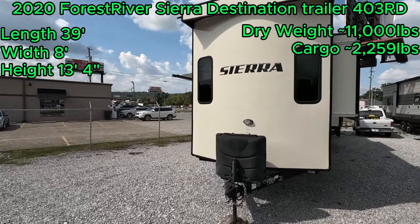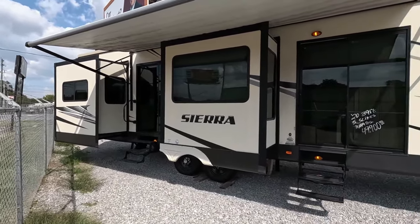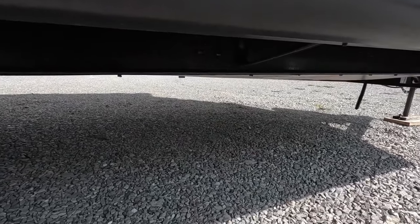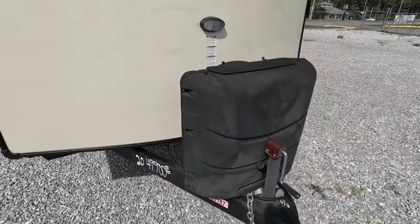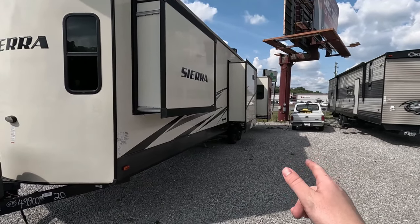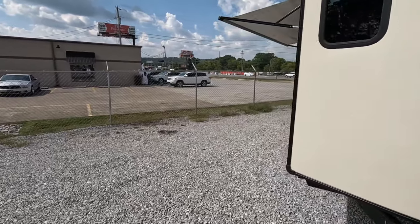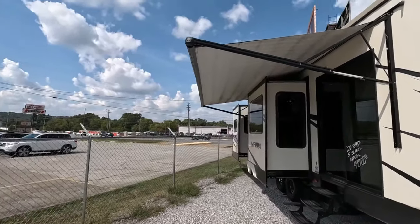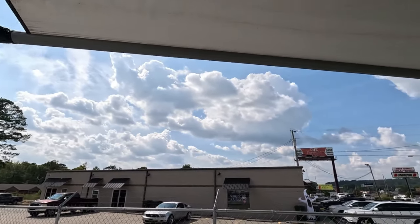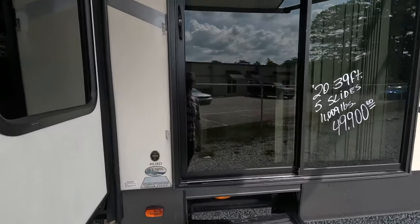Hang out with me today while we take a look at this absolutely ginormous Destination Trailer. Starting here on the outside, this Destination Trailer has dual entry, both being sliding glass patio doors. And if we look underneath, the bottom is enclosed. Here up front, we have dual 30-pound propane tanks. And this Destination Trailer features five slides total — three on the right side and two on the left. I have the awning popped out for you, giving you a massive covered porch.